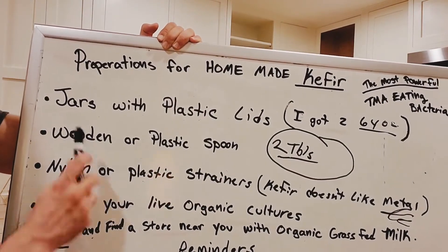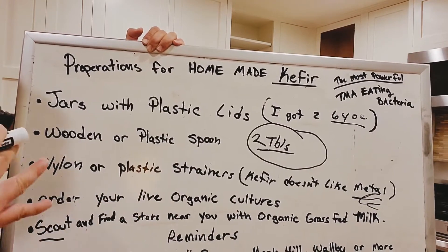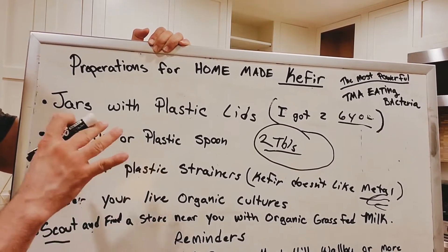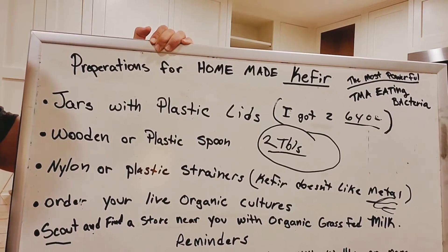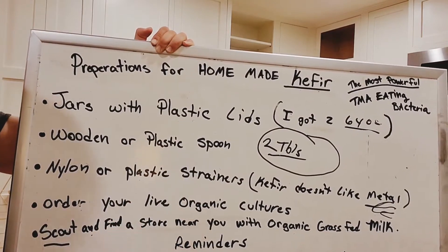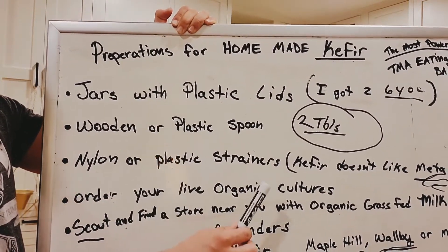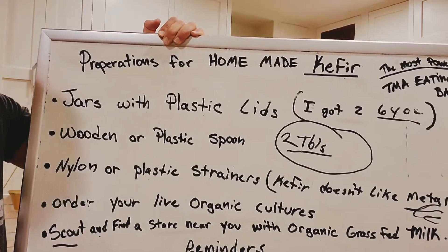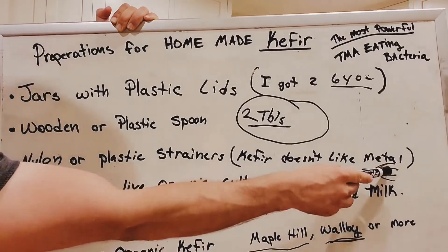So we're going to need jars with plastic lids. You want plastic lids because metal affects kefir — you don't want kefir to ever touch metal, it just ruins it a little bit. You want a wooden or plastic spoon. You're also going to need a nylon or plastic strainer — not one of those old metal, archaic spaghetti strainers, because kefir doesn't like the metal.